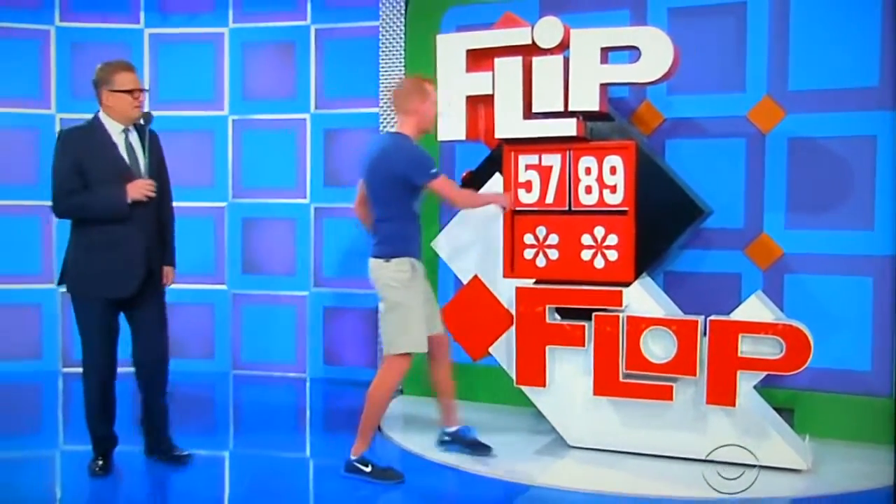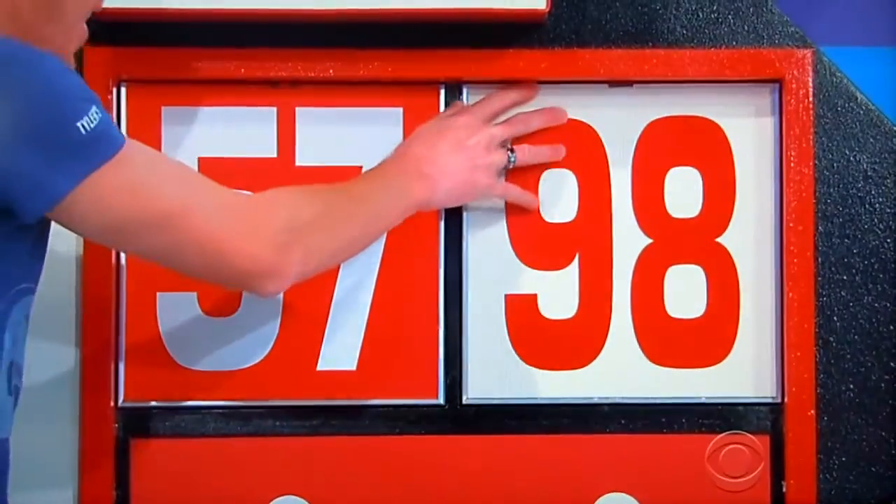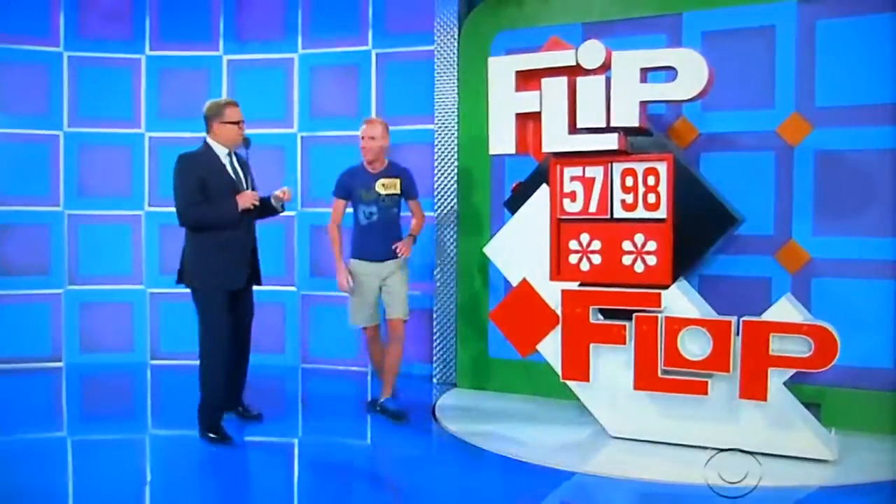Leather chair and ottoman. 3D TV. 65-inch. He flops. I'll tell you what, Mark, stand right here. You see that red button right there? When I say three, hit that red button.